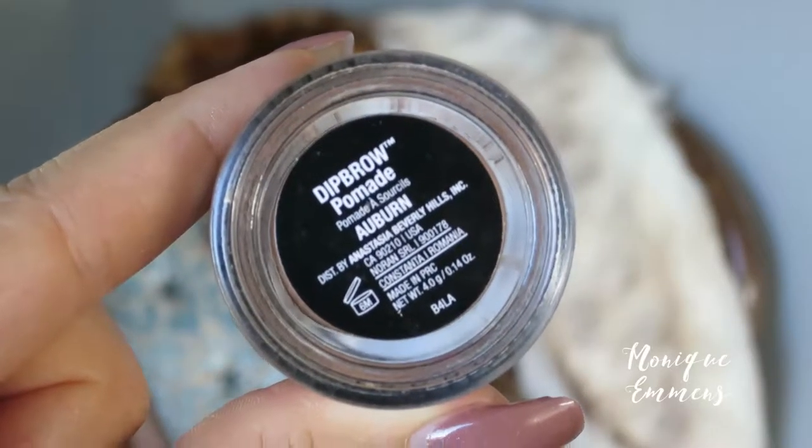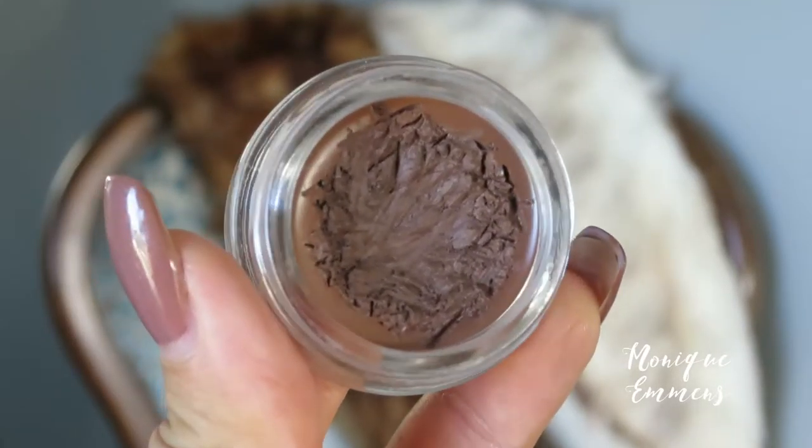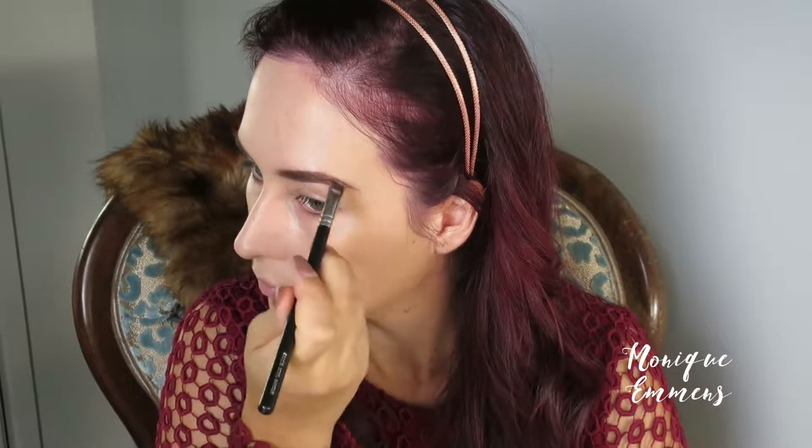Now that I am back to being a redhead, I'm taking my Anastasia Dip Brow in the shade Auburn. I love this product and I love the color, so I'm so excited that I get to use it again. I'm just putting that all over and then adding a little bit of the Benefit Gimme Brow to bring some texture back to my brows. I'm really excited for the new shades to come out — hopefully there's one more suited to my hair color.